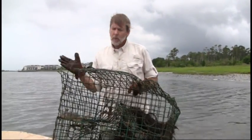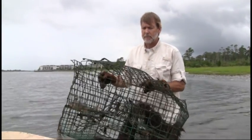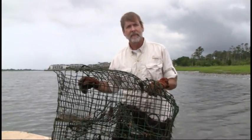So we'll extract this crab, release it back into the water, discard this trap properly, and move on to the next one. For now, I'm Andy Wood — thanks for joining me.